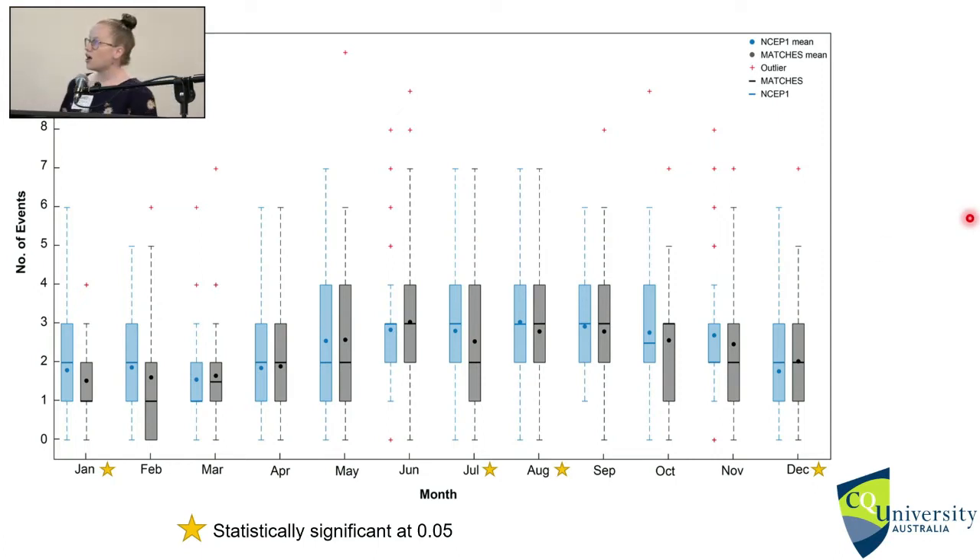We also looked at seasonality using a box plot showing the median count of different months, and performed a Wilcoxon rank sum test to check significance. Interestingly, NSEP1 actually had more summer events than the MATCHES database, which is very important because we are seeing more intense low pressure systems occurring in summer months, as opposed to the usual winter phenomenon.